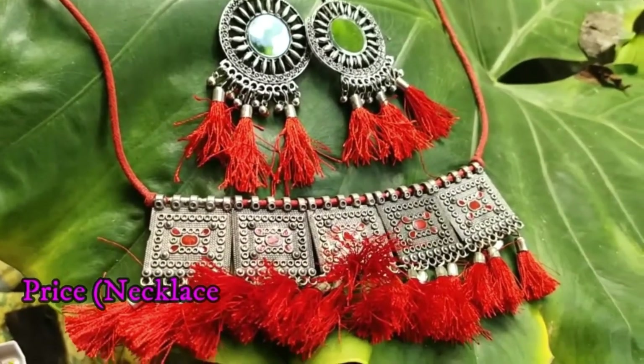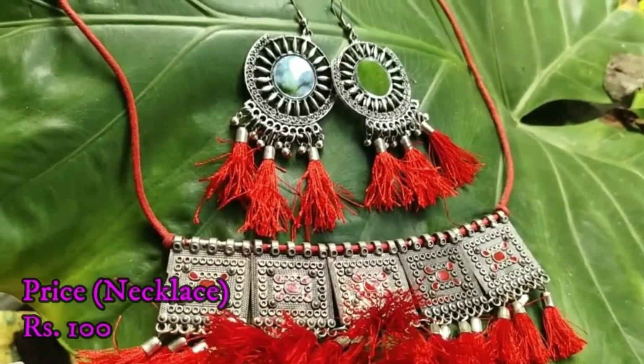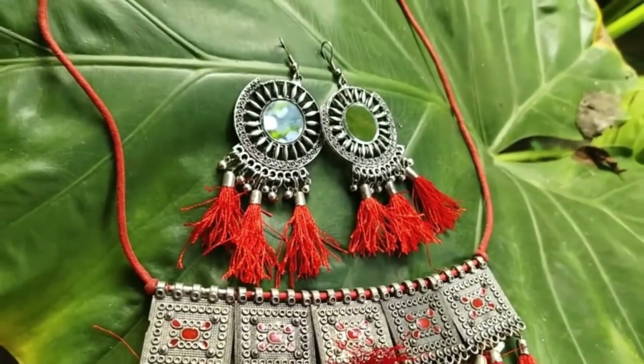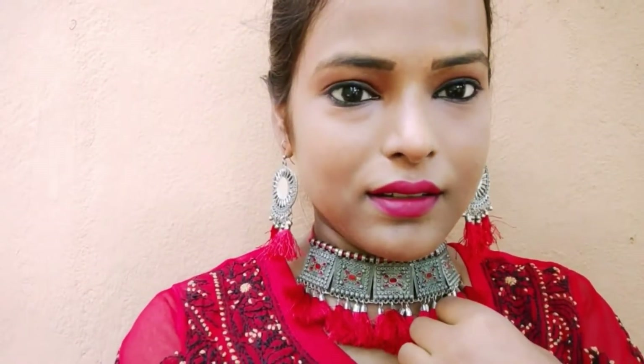I bought this dress for 50 rupees and I have also bought this necklace many times. I bought this dress to pair up with it. If you want to buy it, it will go on the dress. I bought it for 150 rupees.